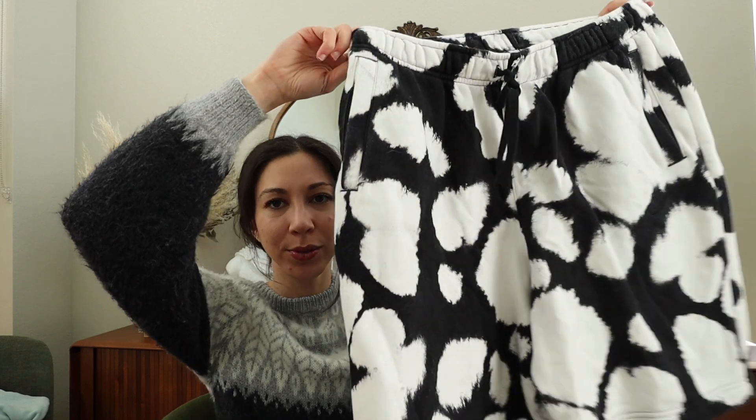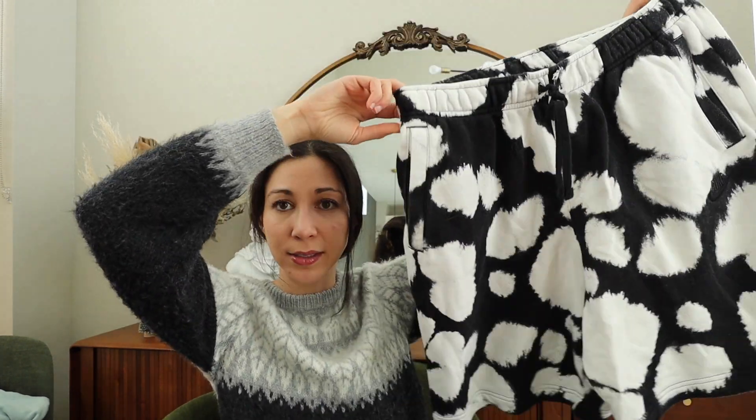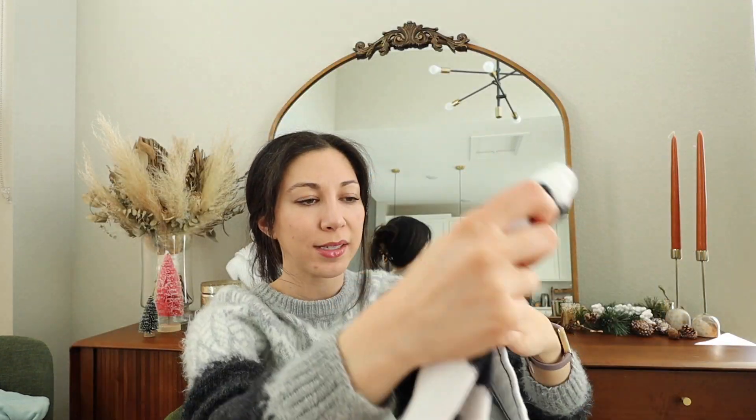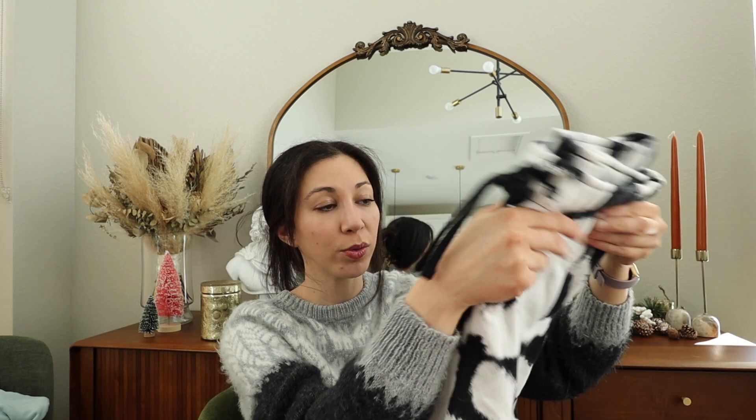Next up, these Nike shorts. I thought they were so cool — they were selling on ASOS. These are men's and already have a couple of likes. The only thing is they have a tear at the waistband, which I knew before I bought them, but I thought they were cool enough anyway. Nike does pretty well for me at the bins. It just depends on where it originally sold — sometimes Ross, sometimes Nordstrom.